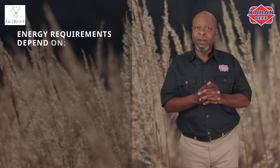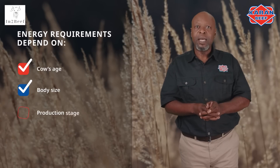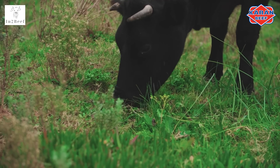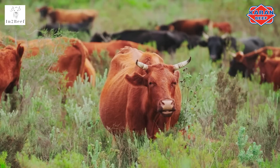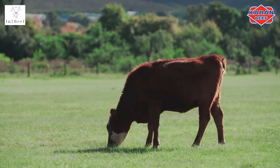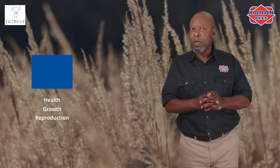The energy requirements of cattle depend on the cow's age, body size, and production stage, as well as the environment. Energy is required for every single body function in cattle and is especially important for animal production. If the energy requirements are not met, cattle health, growth, reproduction, and lactation all decrease.